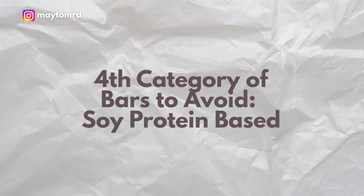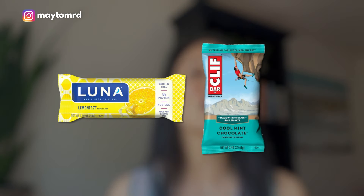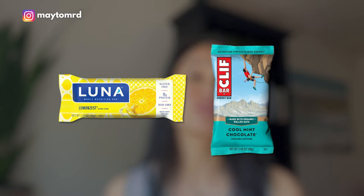So out with bars that have sugar alcohols — especially also if you have any gut issues or SIBO (small intestinal bacteria overgrowth), because these sugar alcohols can cause GI symptoms to be worse. A fourth category of very popular protein bars to avoid are bars that are soy protein-based, and these would include brands such as Luna bars and Cliff bars. Not all Cliff bars are soy-based, and there are definitely other brands that are soy-based, but what we want to avoid is soy protein isolate. You're seeing this in cereals, shakes, and bars.